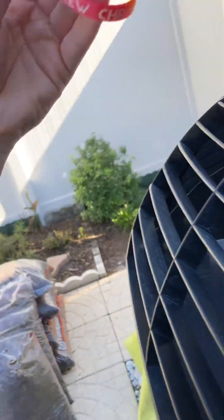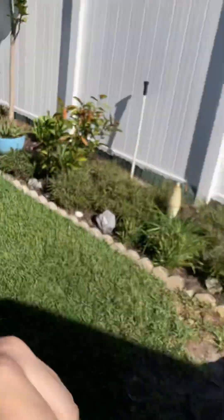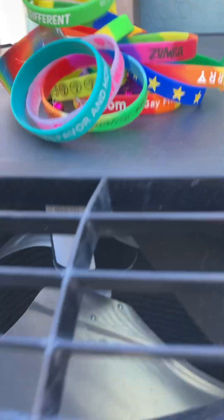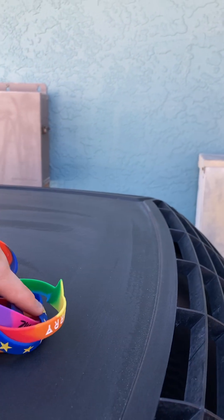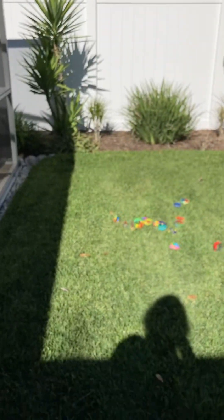And then these last two. Yeah, these are some of my favorite bracelets from this year. I'll upload this video for you guys. I'll talk to you later. Bye.